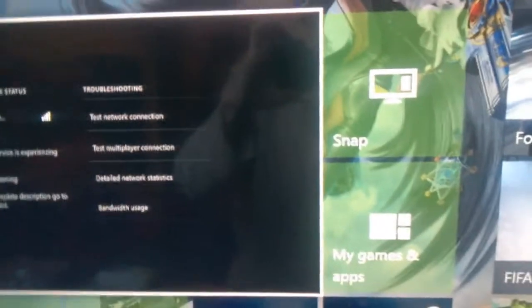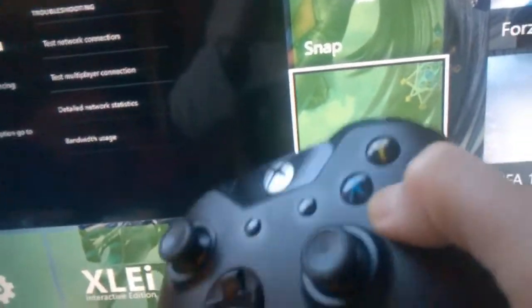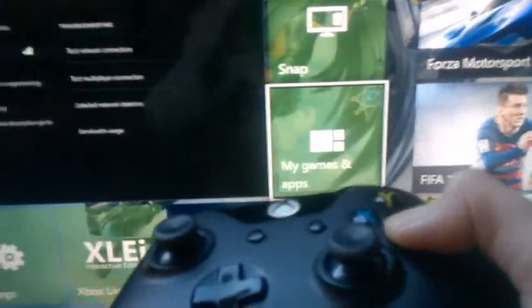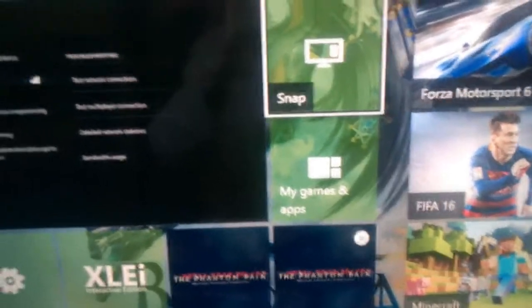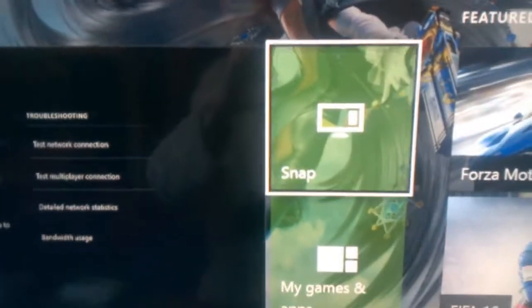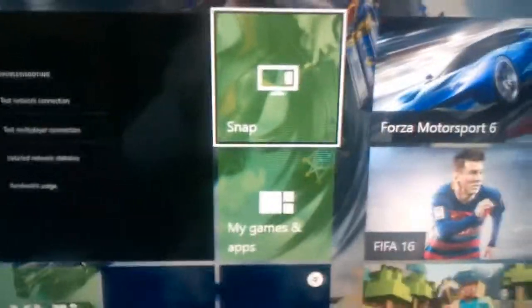I've tried restarting the console multiple times, unplugging it, yada yada yada. The one button that does everything does nothing. Now I literally can't do anything — not so much a console as just, well, what you see here.